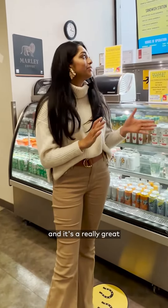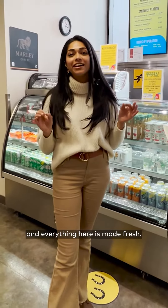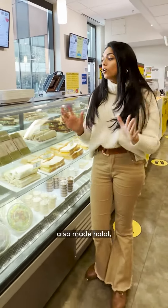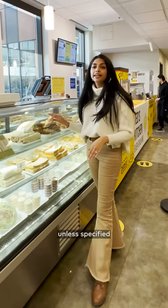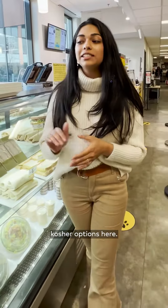We're at Ted's Kitchen, and it's a really great budget-friendly option for grab-and-go food, and everything here is made fresh. Everything here is also made halal, unless specified that it's not, and they also have kosher options here.